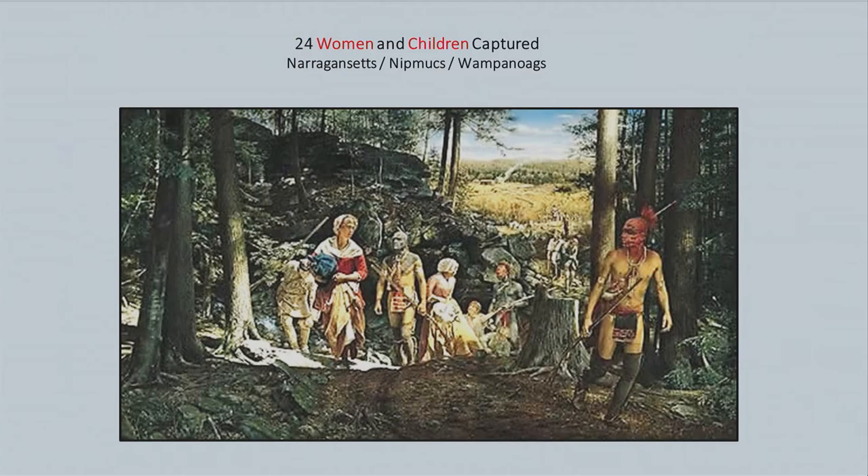24 women and children were captured by groups of Narragansetts, Nipmucs, and Wampanoags. They were taken through the woods with different campsites, constantly kept on the move so that the English could not follow and free them. It was quite an incredible story.